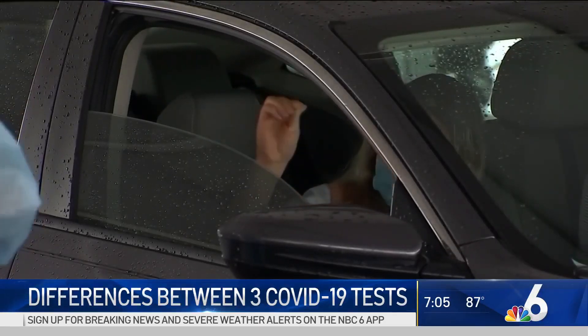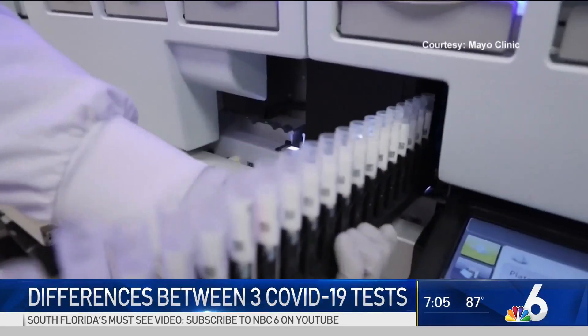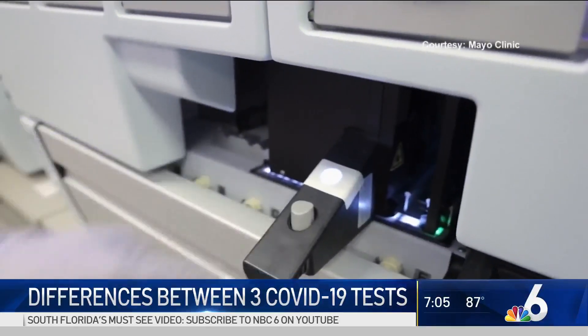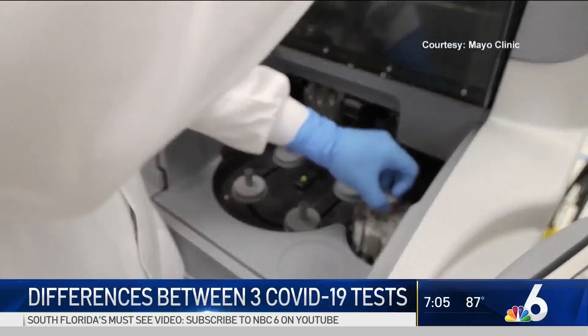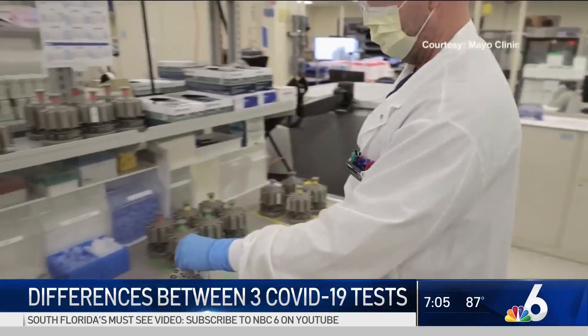The first, often the swab in the nose, looks for the virus itself and is the most reliable, though not perfect. It can miss the virus, giving what's called a false negative. But done right, the molecular diagnostic, or PCR test, is the best.